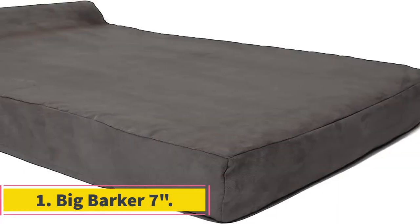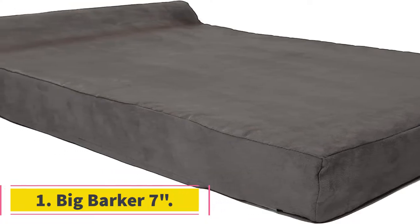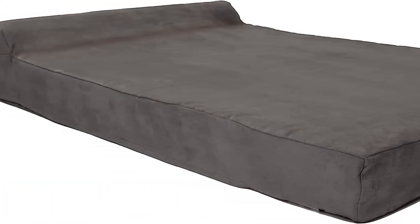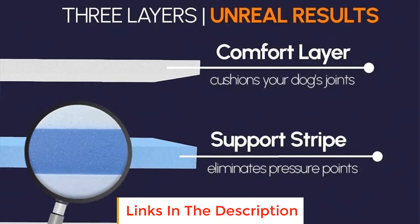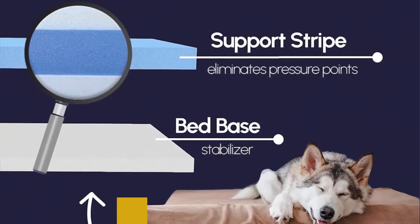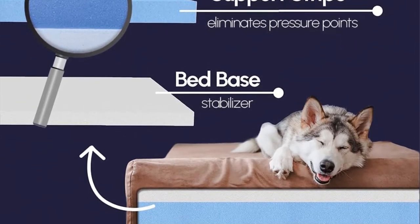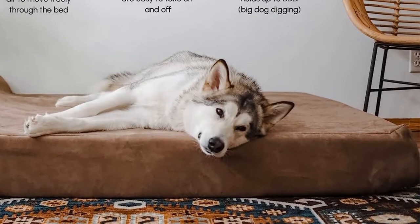Number 1: Big Barker 7. The Big Barker 7 Headrest Edition offers unparalleled comfort for large breeds with 7 inches of support and 3 layers of different foam densities. We were skeptical about this bed's claim to be as comfortable as a human bed, but our skepticism was unfounded — this bed will not flatten even under the weight of the largest pups.